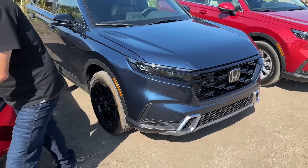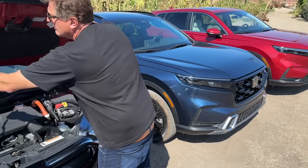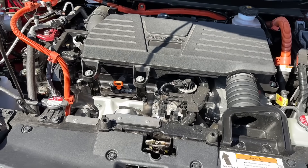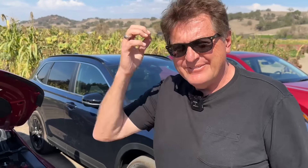This brand new model has 204 horsepower and 247 pound-feet of torque — that's three more horsepower and 15 more pound-feet of torque than the old model. But there is something we have to bring up about this new model versus the old.